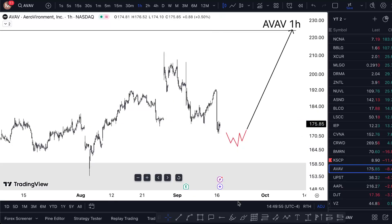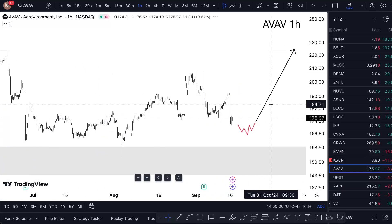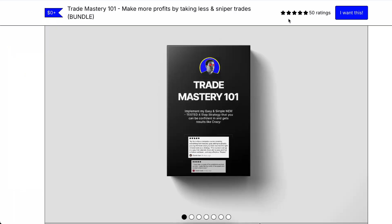That's the way I'm looking at AVAV. If it manages to pull over and give me this double break, that's how I'm going to pull the trigger. But without that decent double break, I'm not doing anything.